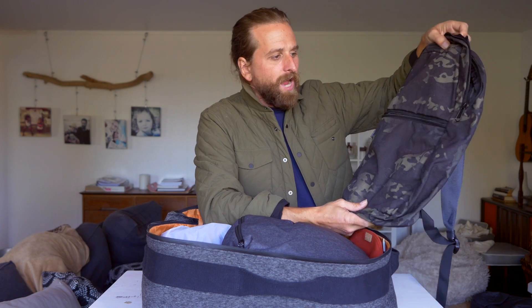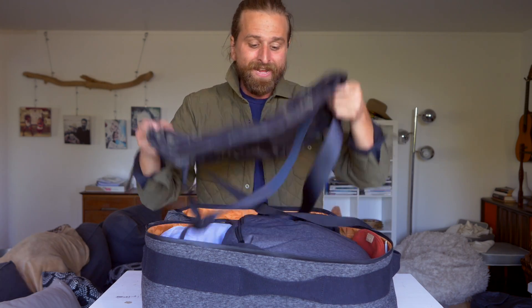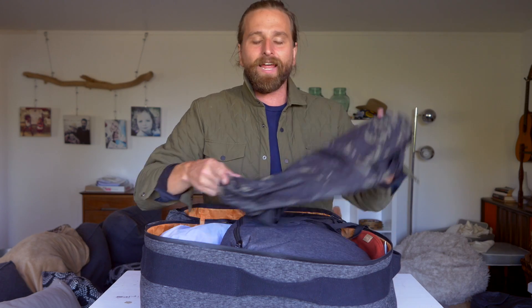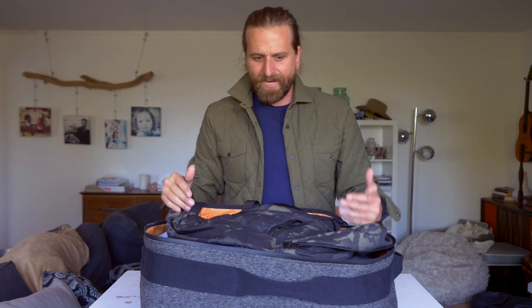Another thing I bring is this packable Why Not Deploy bag. I always bring it along because it doesn't cost me anything to fit it in the bag. When I get to where I'm going, I've got a packable little bag I can take around. I've got a whole blog post of my favorite packable bags that I keep updating — like the Tortuga Setout packable bag, which I really liked.